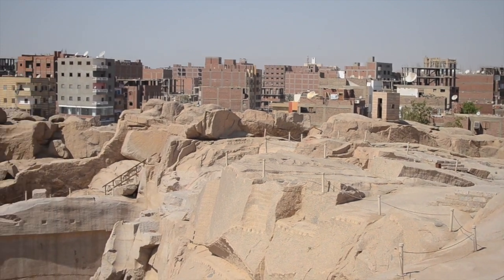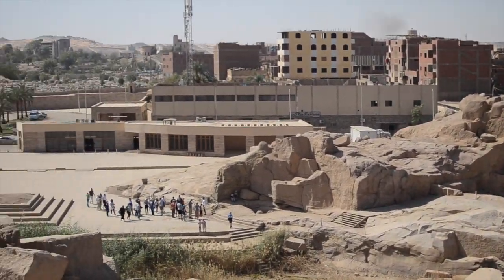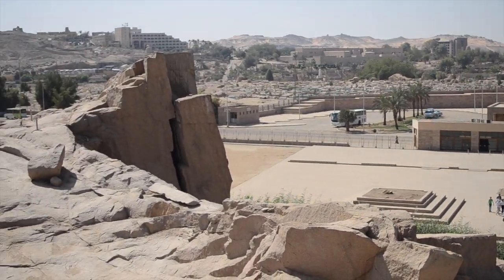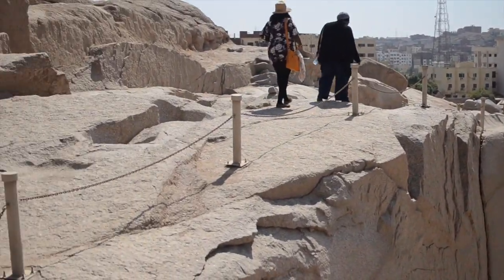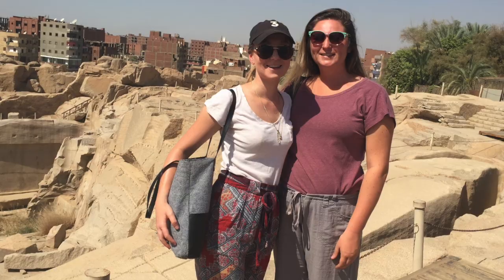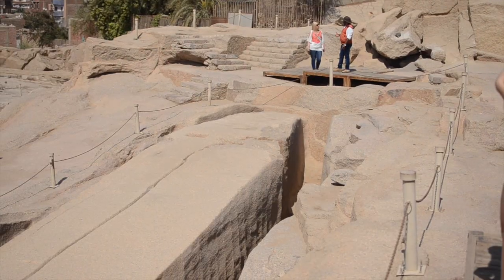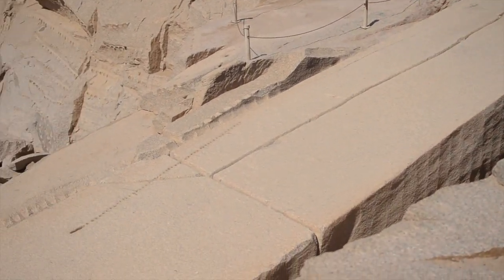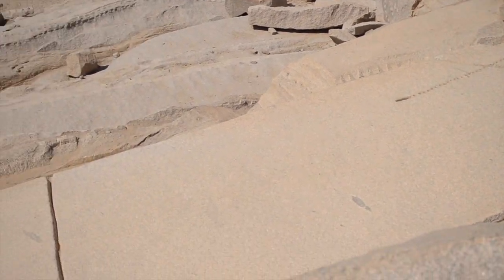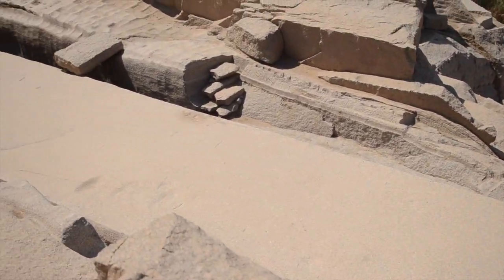The first thing we did was go to this granite quarry. This is where the Egyptian kings and queens used to come and get building materials for their temples. The biggest one, which you can see here, was made by Queen Hatshepsut. It's actually the largest obelisk, but it's unfinished because there was a crack in it, so they never actually finished it, took it out, and put it up at the temple. A fun fact: the reason they knew this was Queen Hatshepsut's was they found a cartouche with her name on it.